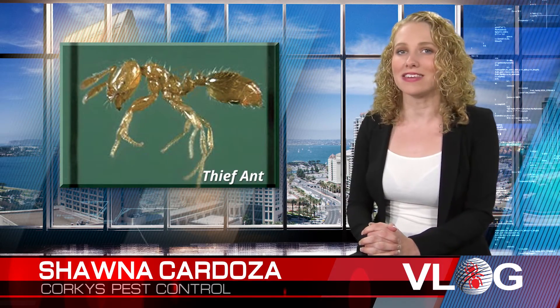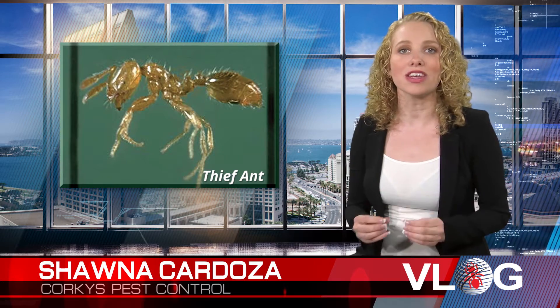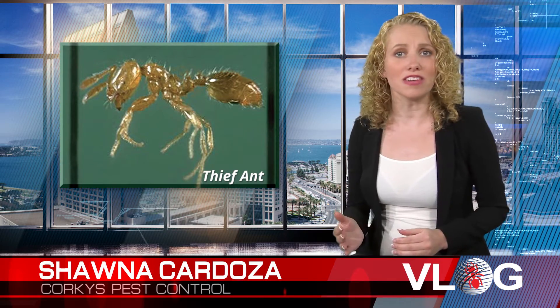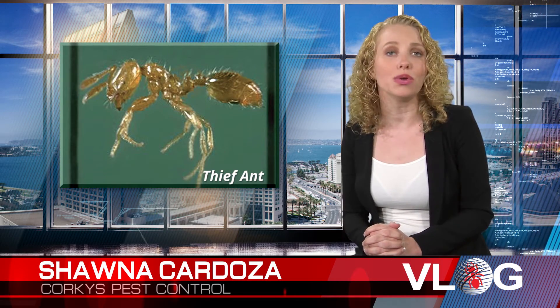The thief ant is a very tiny ant, light brown to yellowish in color, and earns its name by stealing the larvae of other ant species for food. Although these ants may be small, they have a stinger and when it's used it is quite painful. In your home they're attracted to greasy food and sweets.